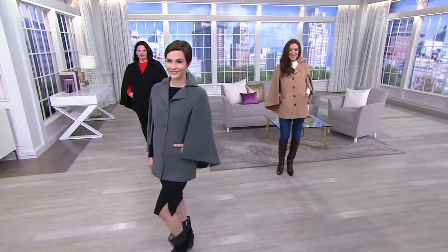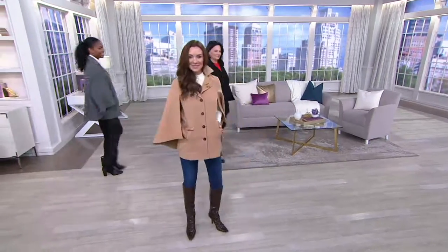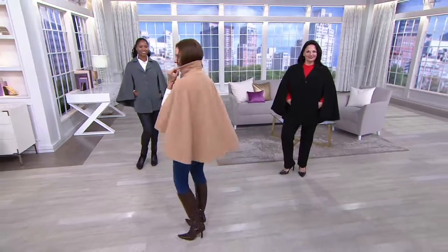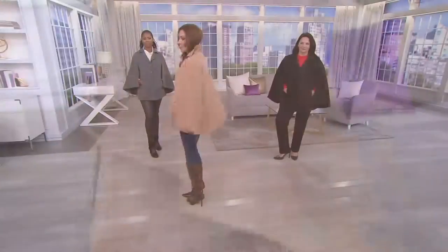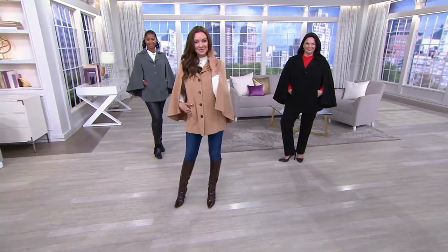I love that it's a high-low. A lot of capes are the same length all the way around, so you kind of look like Nanny and the Professor — that 'I'm a British nurse' feel. This has got some drama to it. It's high in the front where you've got arm room and your designer bag, and then lower in the back. So you get great coverage, warmth, and drama.